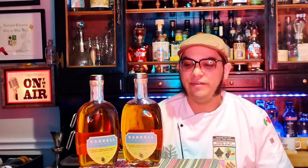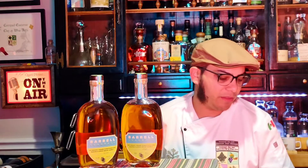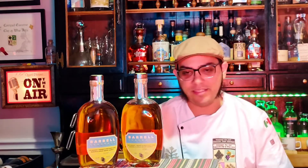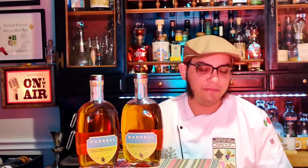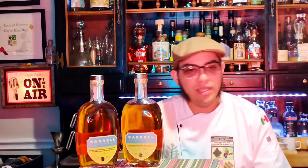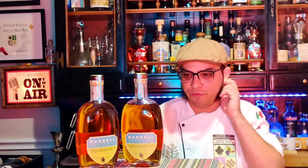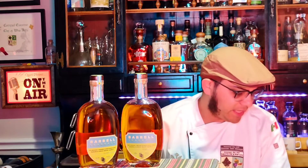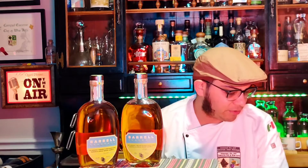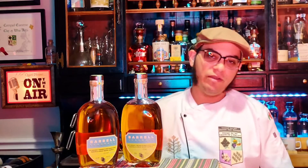So it's a fun rye because it's finished in three different, funky barrel programs — things that I love: apricot brandy, Madeira, and rum. It is over four years of age, though there is no age statement on the bottles. I'm going to be tasting at bottle 5980. Let's get going right away.